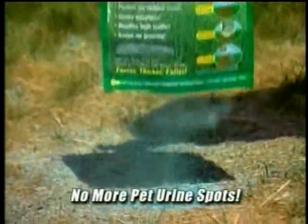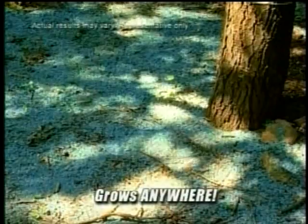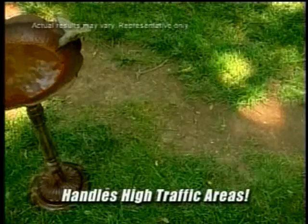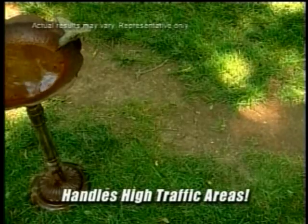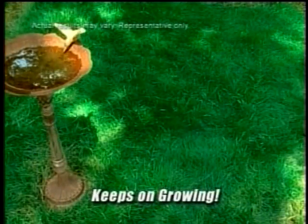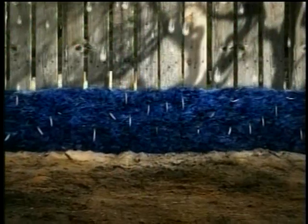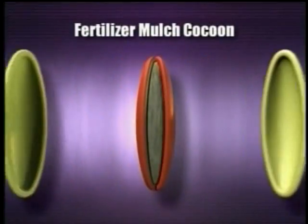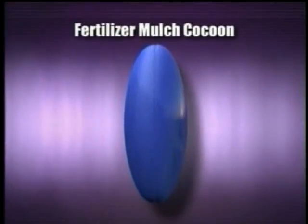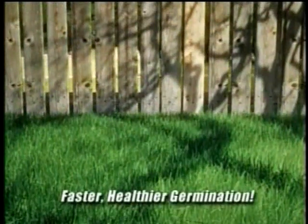Pet urine spots killing your lawn? Patch Perfect neutralizes pet urine, so spots disappear in days. Grass won't grow in the shade? Patch Perfect grows like crazy anywhere. Grass won't last because of high traffic or poor climate? The deep root system of Patch Perfect weathers the wear and tear and grows in extreme heat, cold, and drought conditions. The Patch Perfect growing secret is its powerful fertilizer mulch cocoon that surrounds each seed, soaking up and retaining water. It's like each seed has its own ecosystem for faster, healthier germination.